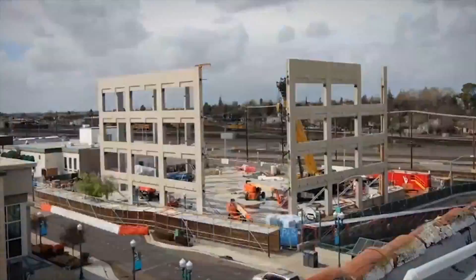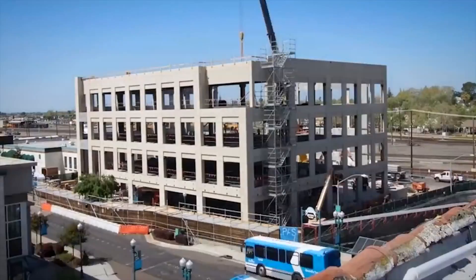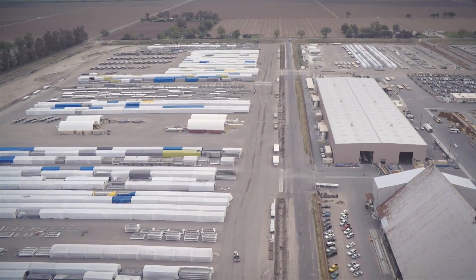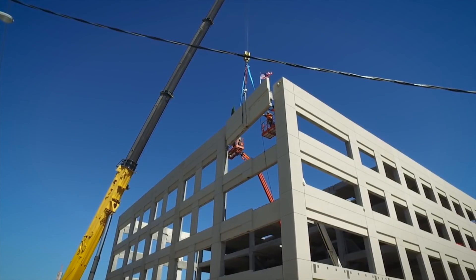My favorite aspect of the project was captured in the video of the erection. The building went up so quickly, so precisely. They basically trucked the building in and in 38 days we had a building shell ready to go. This is a very tight job site — there is essentially zero lay down. So to be able to fabricate the majority of the structure off-site and bring it out and install it in a very short time frame was very advantageous for this project.